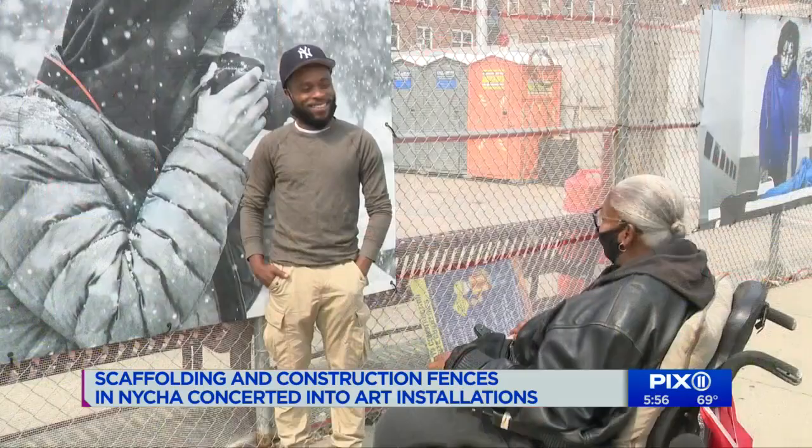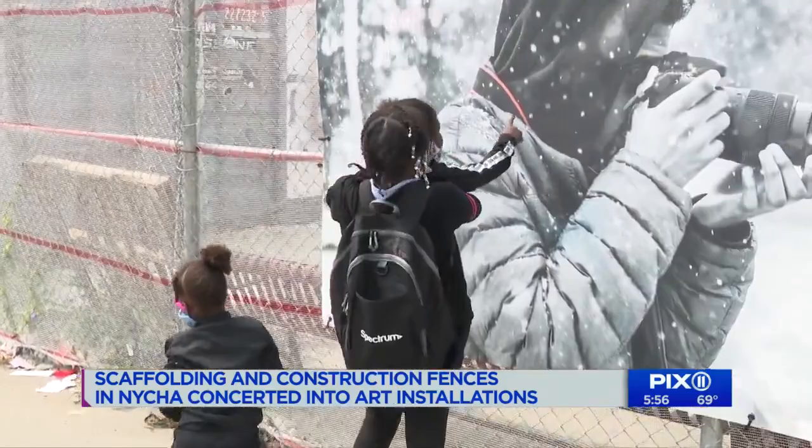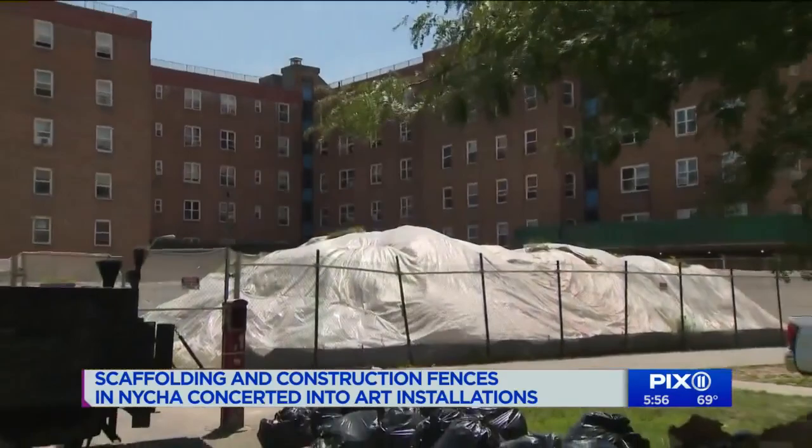It's all thanks to a new initiative organized by NYCHA, the Department of Cultural Affairs, and a non-profit organization called ArtBridge. It connects local artists like Parkinson to help transform scaffolding and fencing across the city.